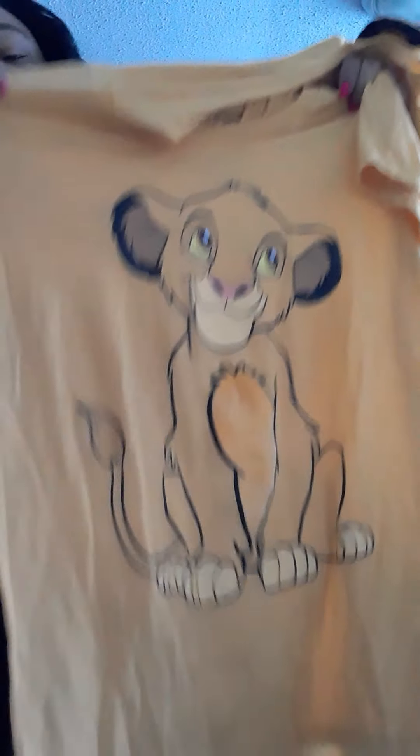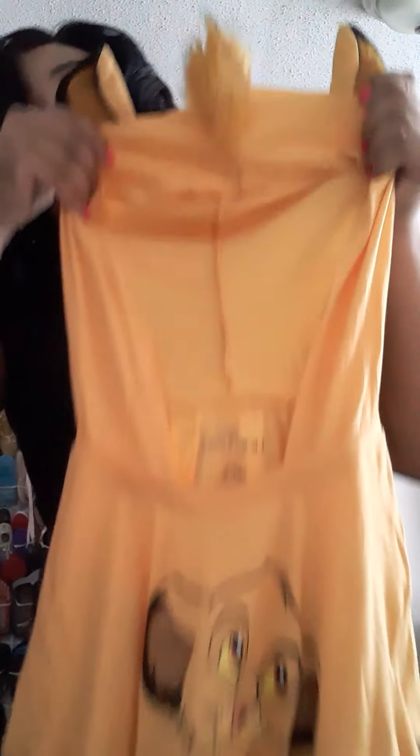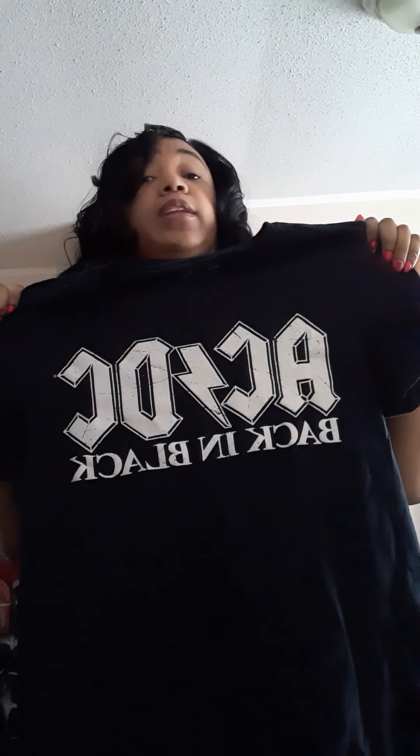Moving on to the t-shirts — this one my mother picked up for me in a size medium. She got this at the Walmart in South Carolina. It has the little fur and the little ears on it — I love the Lion King so much. My next graphic tee is an AC/DC shirt I got from the men's section in a small. They don't have any more left — I went to Walmart recently and didn't see any.